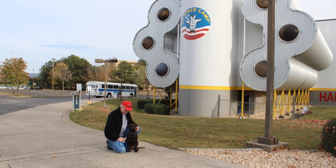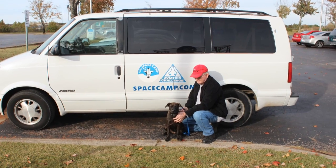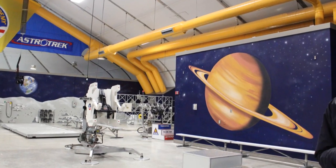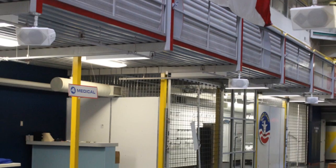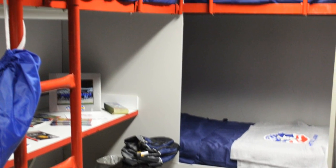Hi everyone! This is the Lighthouse Lady. Today I want to show you the behind the scenes at Space Camp. We went there for the week and we were able to get a private tour. This is a view of the habitat, and in each room there are seven beds.